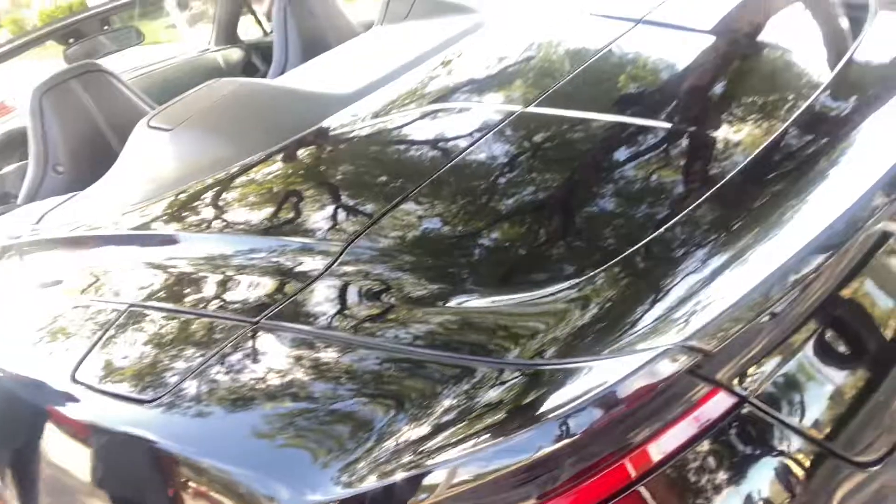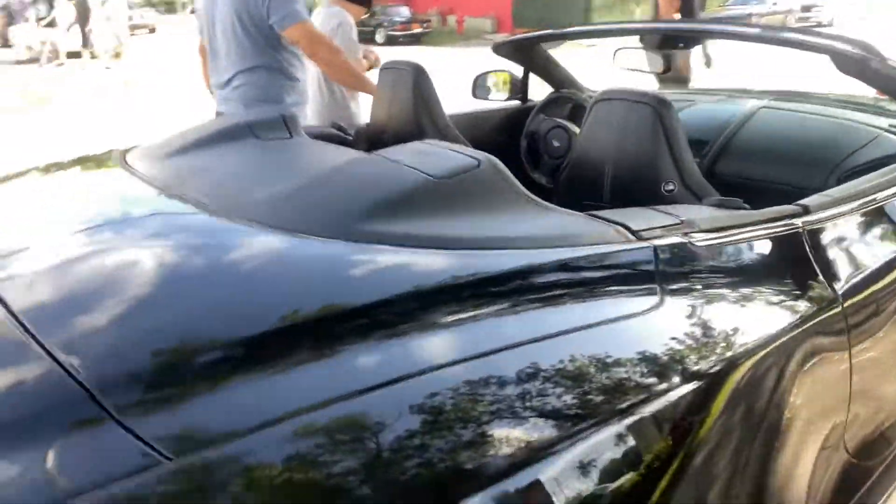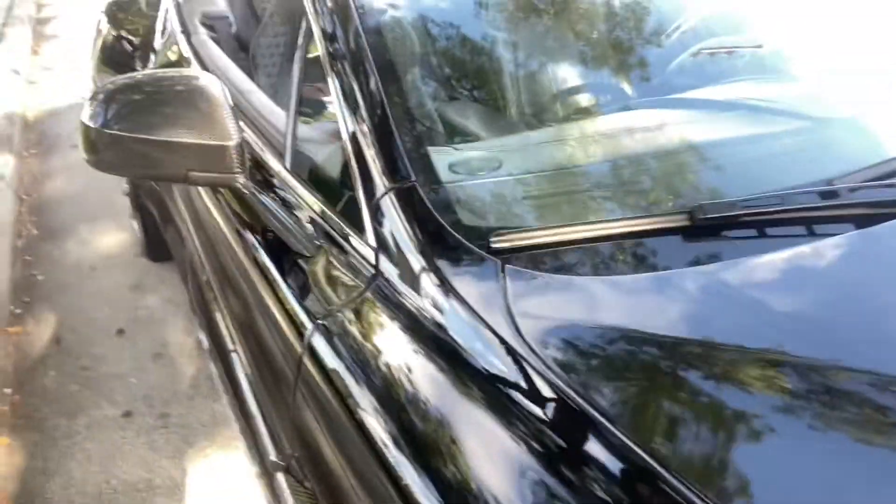Usually when you see paint you'll see orange peel, but on this you see actual carbon fiber weave — all through the car, on the hood, on the fenders, the whole body.